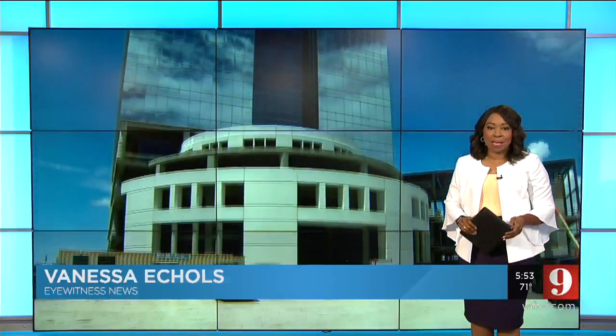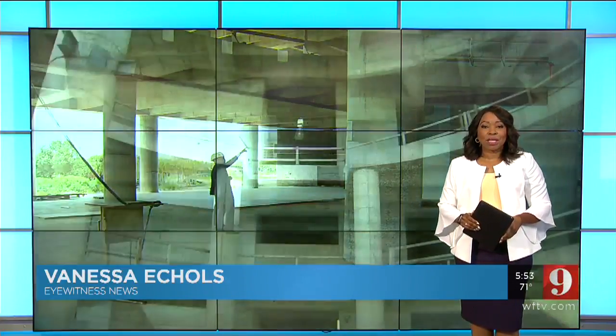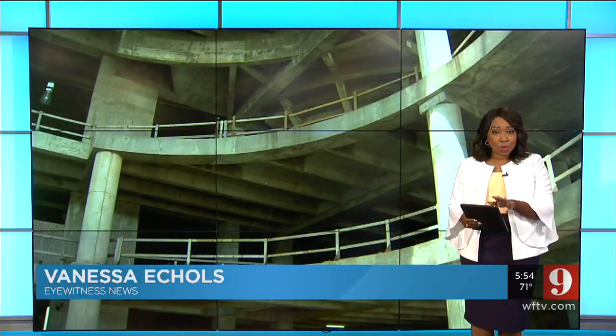Nearly two decades since construction began, the end could be in sight for the building dubbed the I-4 Eyesore. Work on the Majesty Building along I-4 and Altamonte Springs started in 2001, and now years later, it's still coming together. Channel 9's Lynn Keys got a tour of the building today to get an update on construction, and he was told the project is now in what's being called the finishing phase.